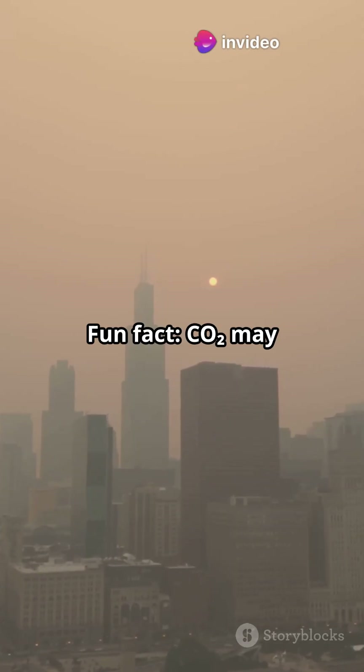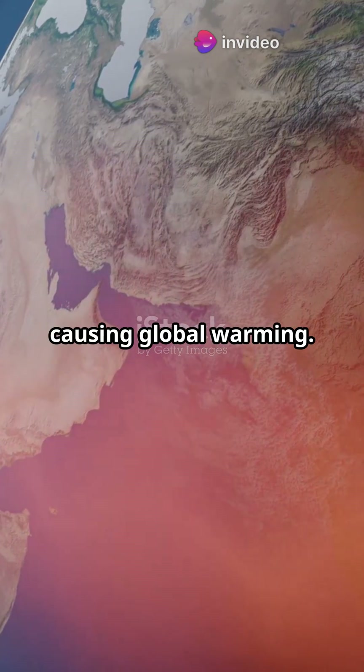Fun fact: CO2 may be small but it's mighty. It traps heat, causing global warming.